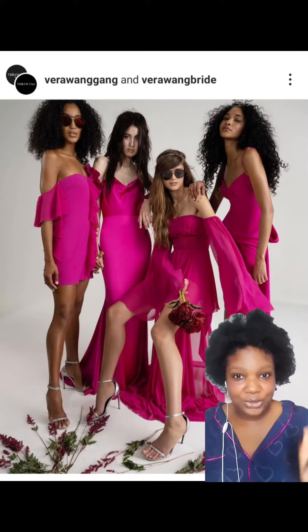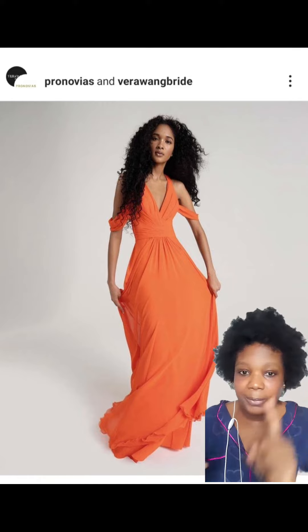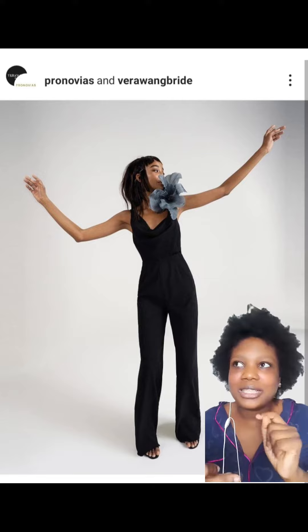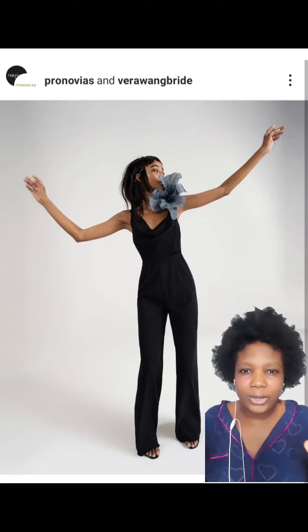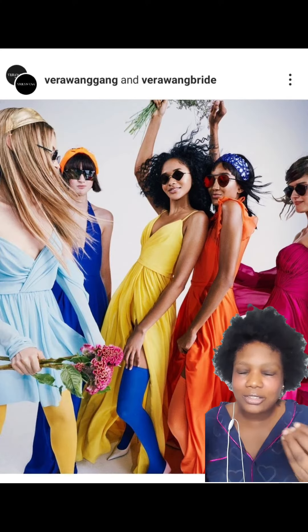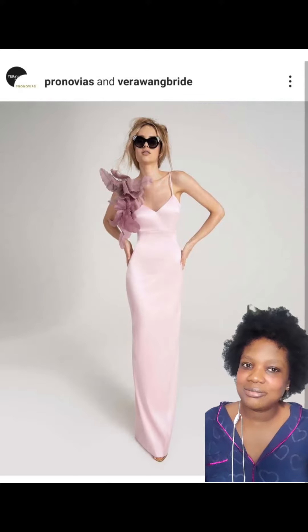One thing that really stood out for me is the colors from the collection. There's orange, there is pink, there is black — so nice — there's blue, and there's a light shade of purple, I think that's lavender. The colors from the collection are just so, so nice.